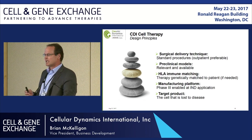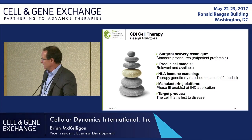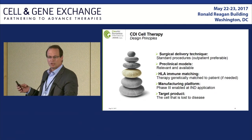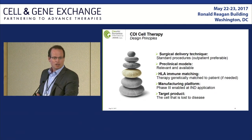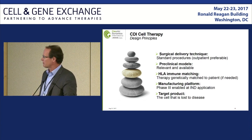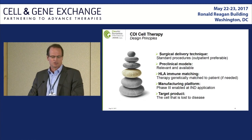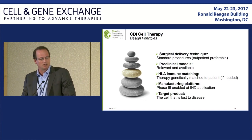Our goal is to achieve transfer to CGMP, where those process development capabilities allow us to get to materials necessary for phase two, if not phase three. As many of you know, the preclinical models for many of these programs simply don't exist, so there's a lot of effort around that. And the complexities around the surgical delivery also need to be addressed.